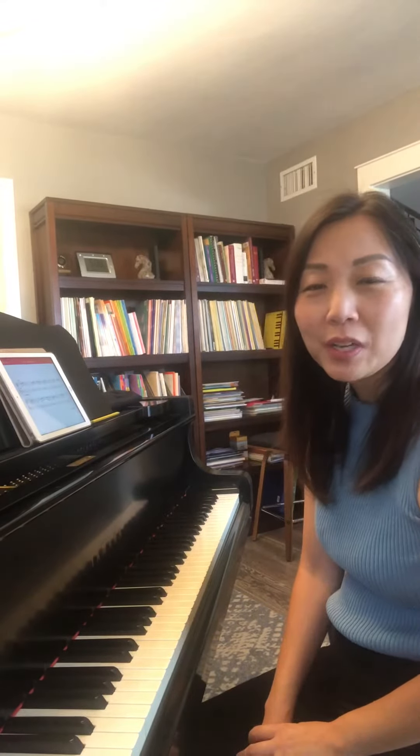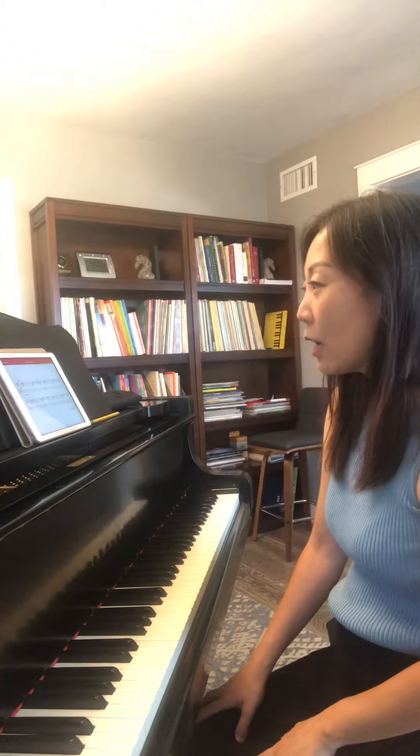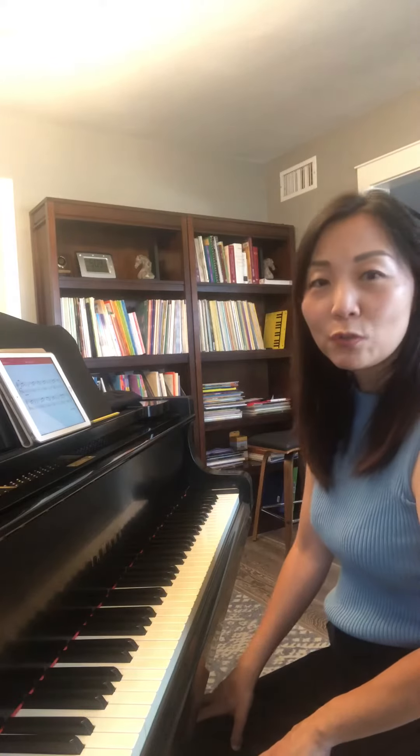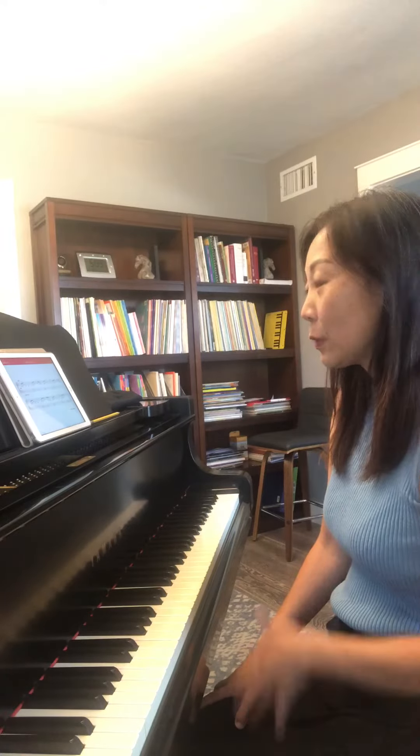Hi everyone! I just wanted to give you guys a glimpse at some of the beautiful music you'll find within NoteFit. NoteFit is the new sight reading section inside NoteQuest. I wanted to highlight the work of composer Paula Dreyer, who is also a friend of mine. She writes these beautiful rote pieces called The Little Gems, and you'll find several of her Little Gems inside, especially level five.